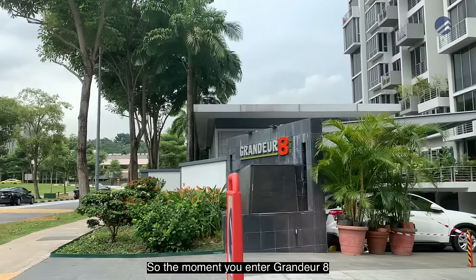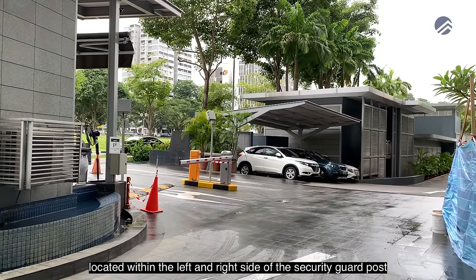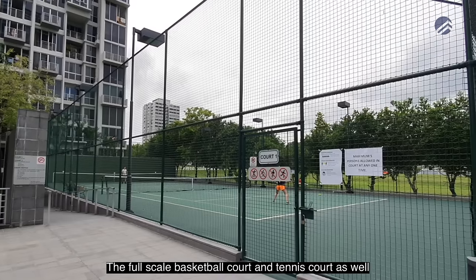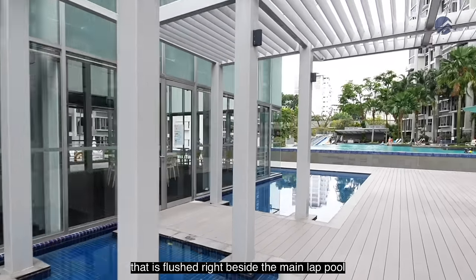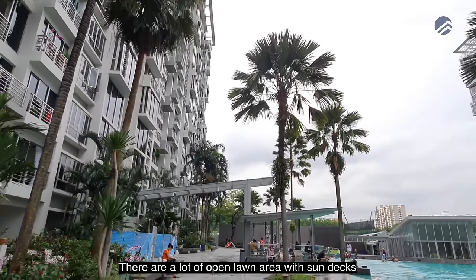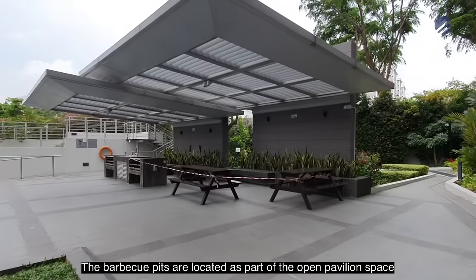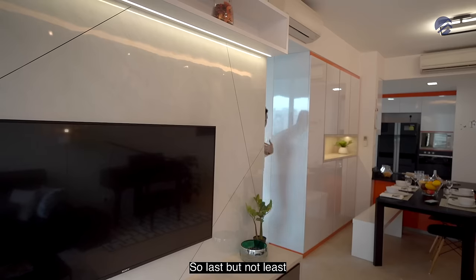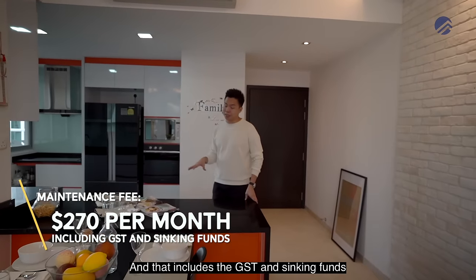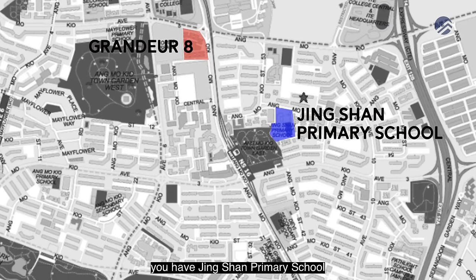Entering Grandeur 8, there are ample visitor lots on both sides of the security guardpost. The development has basement parking leading residents to their main lobbies. Facilities include a full-scale basketball court, tennis court, a function room resembling a floating pavilion beside the main lap pool, kids' pool with two slides, open lawn areas with sun decks, a full-scale gym, and barbecue pits within an open pavilion. Maintenance fees are only around $270 per month including GST and sinking funds — very reasonable for a 1,130 square feet unit.